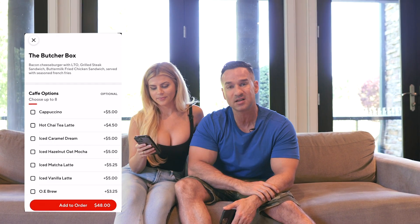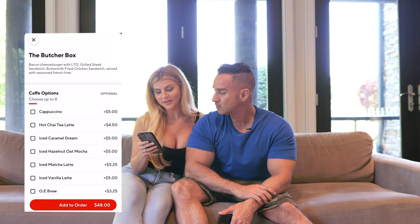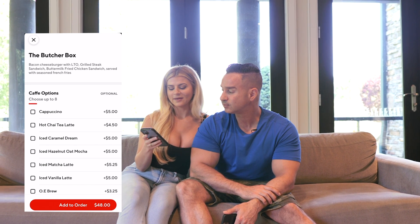The Butcher Box has like four or five different sandwiches with a bunch of fries in the middle — you get a little bit of everything: bacon cheeseburger with lettuce, tomato, onion; grilled steak sandwich; buttermilk fried chicken sandwich; and french fries. Okay, add that to the order.